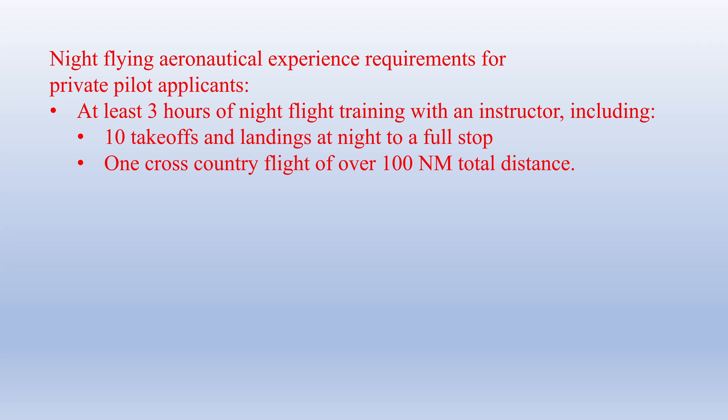You also need one cross-country flight of over 100 nautical miles total distance at night. With most students, this means one night training flight in the pattern getting most of your night landings, and one training flight doing a night cross-country that is an out-and-back to an airport at least 50 nautical miles away. There is no requirement for solo night time, and students are not authorized to fly at night without specific authorization from their instructor.